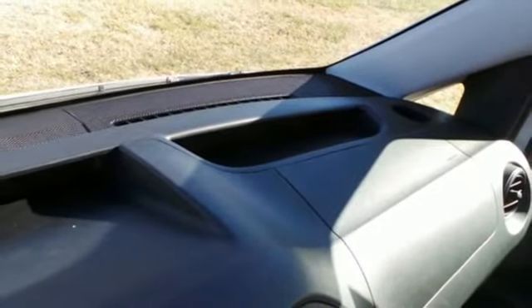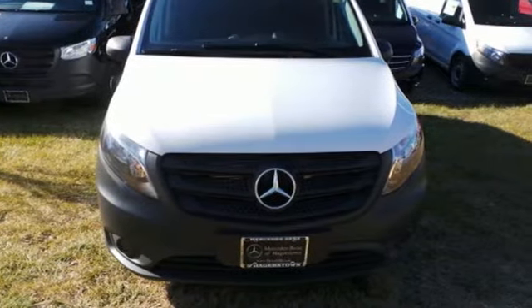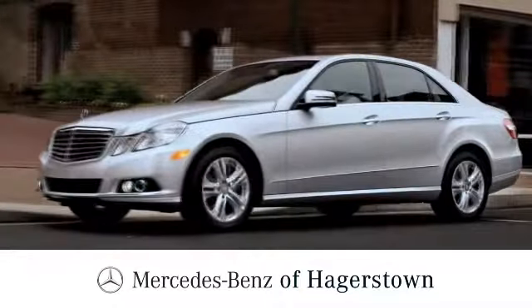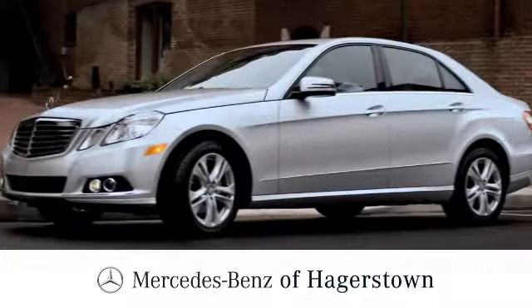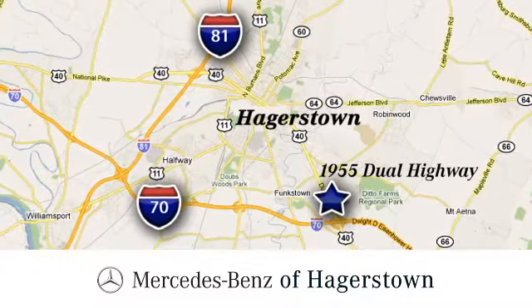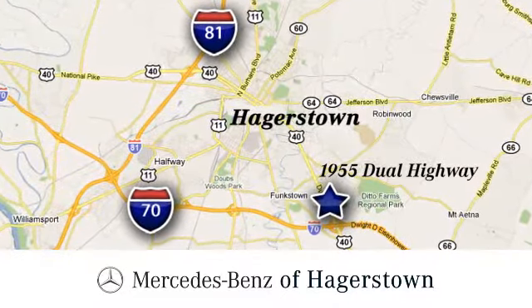Get the best, get Mercedes-Benz. You'll never know till you try. Test drive it today. At Mercedes-Benz of Hagerstown, experience uptown luxury, hometown service. Come see us today. We are conveniently located at 1955 Dual Highway in Hagerstown, Maryland.